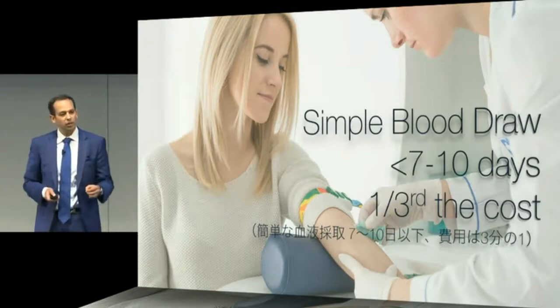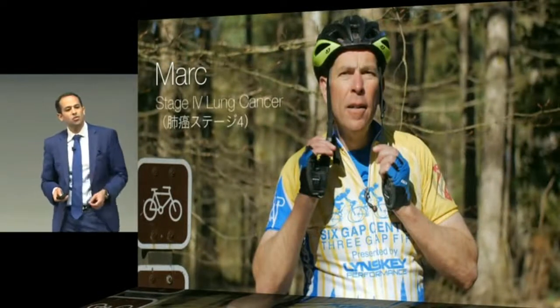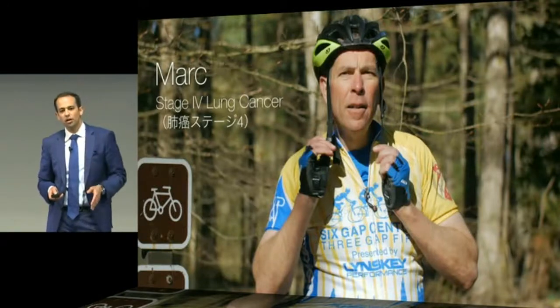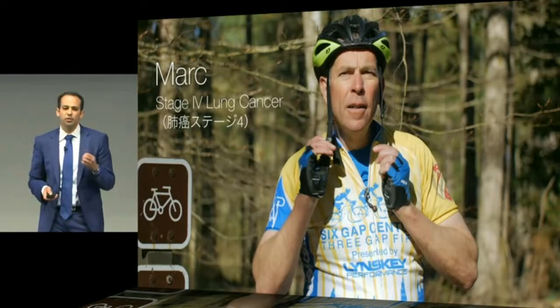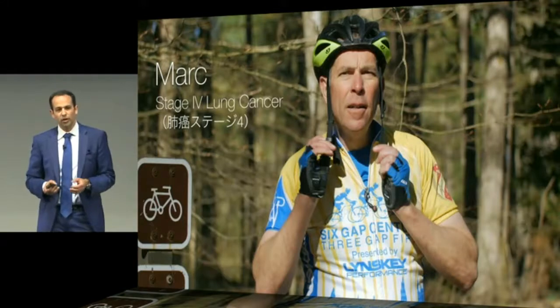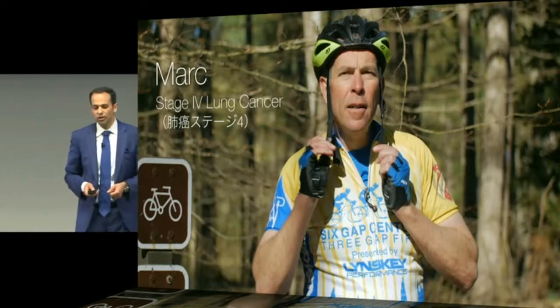And this has had profound implications for patients. Take Mark, for instance. He was diagnosed with stage four lung cancer a couple of years ago and was on the brink of death. He essentially didn't have many other options. His physician ordered a Guardant 360 test, and we were able to match him with critical life-saving therapies. We extended his life — he was able to see his oldest daughter's wedding and his youngest daughter's graduation as a result.